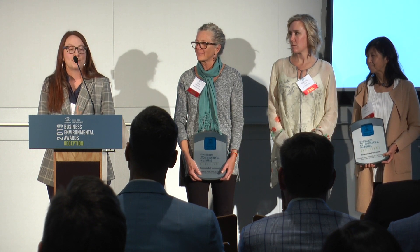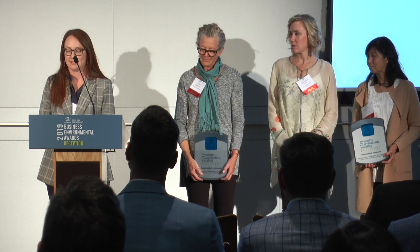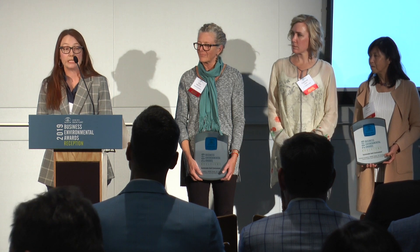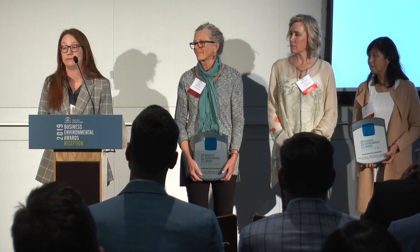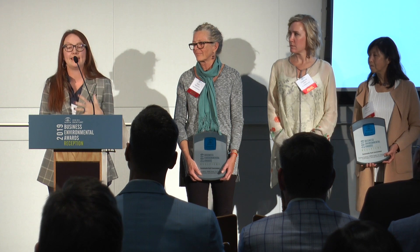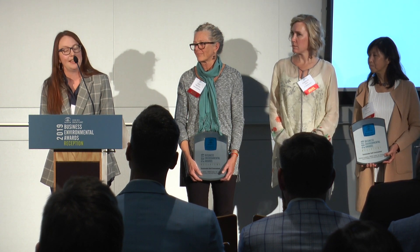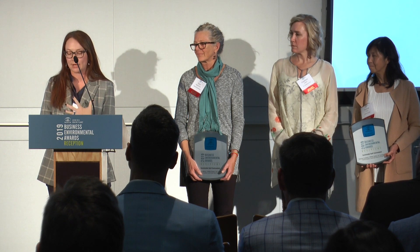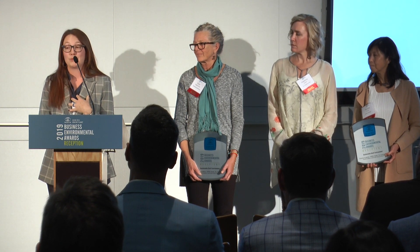Most importantly, the building and grounds have allowed us to focus our curriculum on solutions rather than the problem. Because the students get it. They understand that the planet is in trouble and that they're the ones who have to solve it. And especially in Santa Rosa and Sonoma County, students really get it.